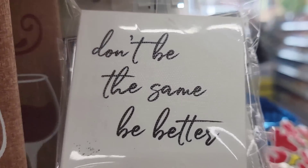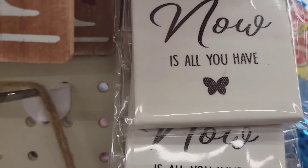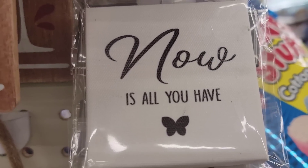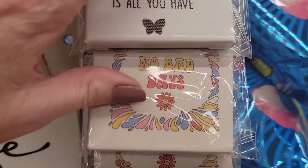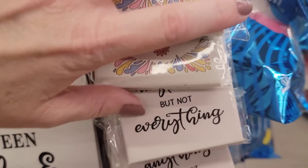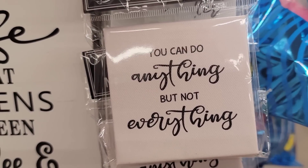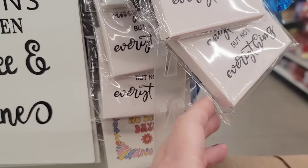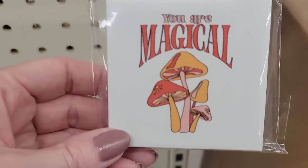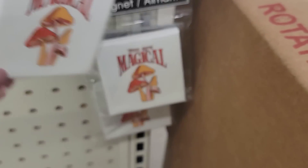They have some new canvas magnets, three by three. Sayings include 'Now is all you have,' 'Don't be the game, be better,' 'No bad days,' 'You can do anything, but not everything,' and 'You are magical' — which Jenny loves because she likes mushroom decor even though she doesn't eat them.